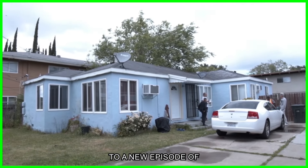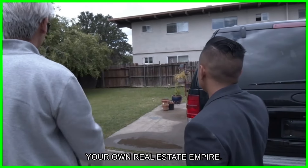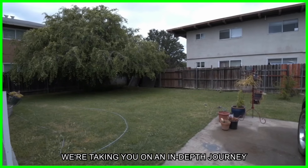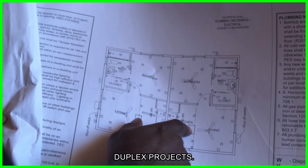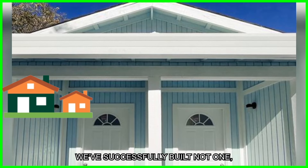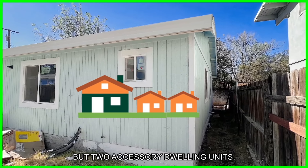Welcome everyone to a new episode of Leveraging Real Estate for Freedom — this is where we teach you how to build your own real estate empire. In this episode, we're taking you on an in-depth journey through one of our recently completed duplex projects, where we successfully built not one but two accessory dwelling units from the initial concept to the final exit.